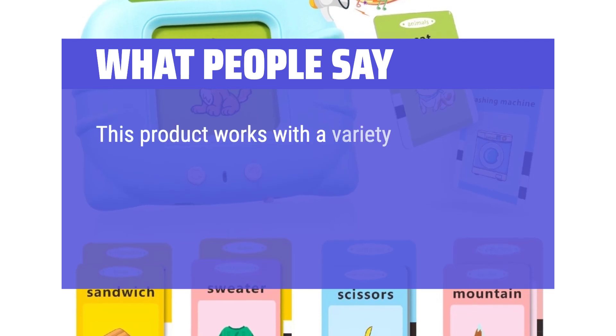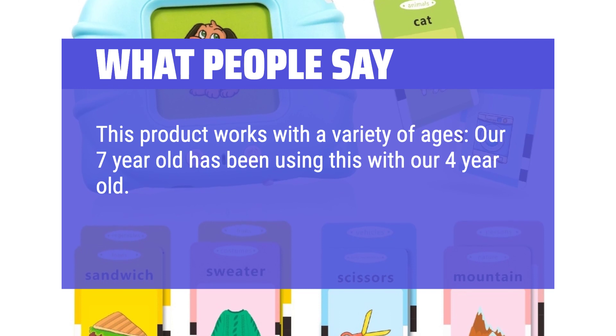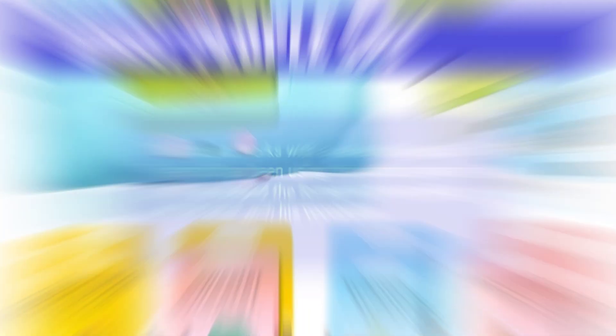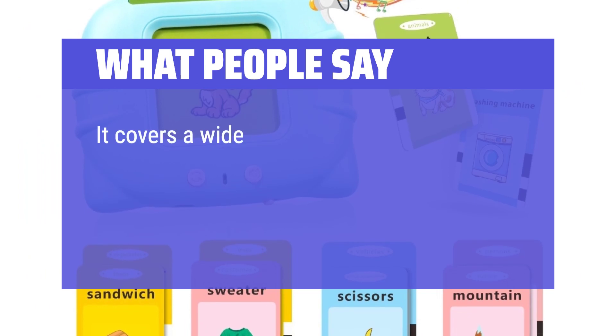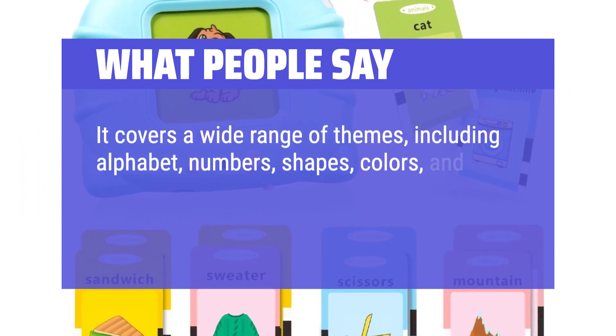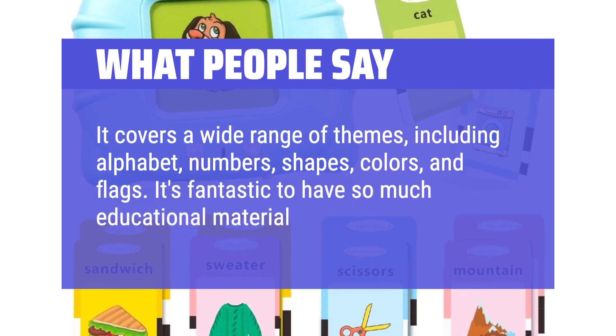What people say: This product works with a variety of ages — our 7-year-old has been using this with our 4-year-old. It has helped the former with his spelling and the latter with his vocabulary. It covers a wide range of themes including alphabet, numbers, shapes, colors, and flags. It's fantastic to have so much educational material in one place.